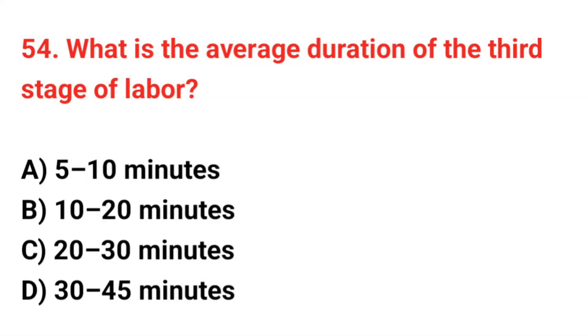Question number 54. What is the average duration of the third stage of labor? The correct answer is A: 5 up to 10 minutes.